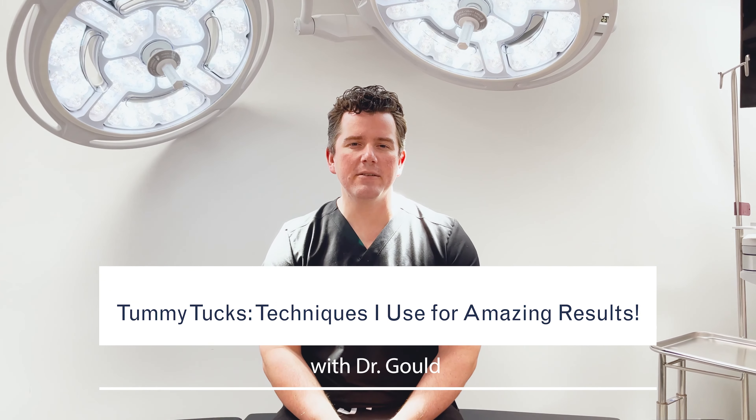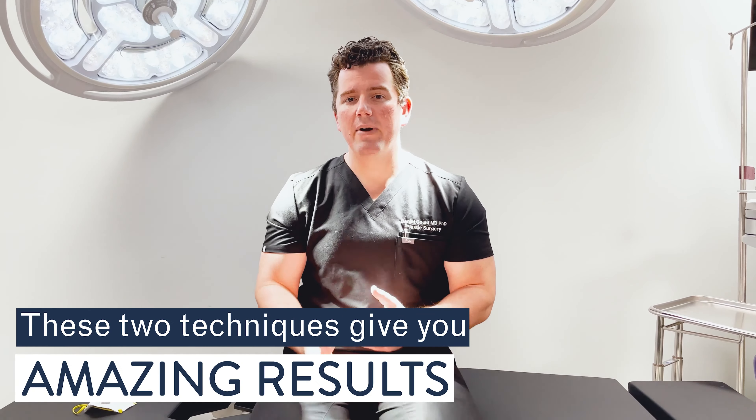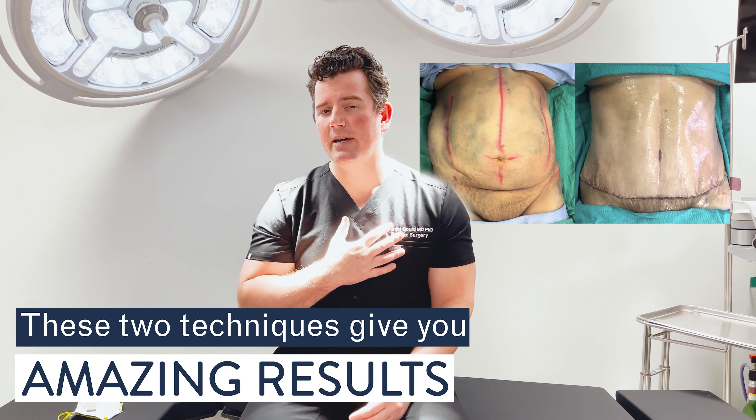Hey there, I want to take a minute to talk to you a little bit about tummy tuck and what I do in tummy tuck surgery that's different than what other surgeons do. In my practice, there are two main differences between what I'm doing and what 99% of plastic surgeons are doing.